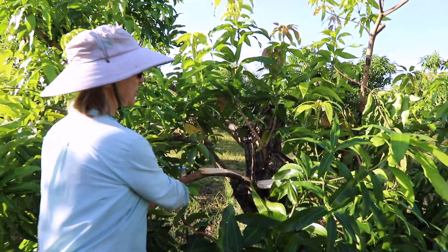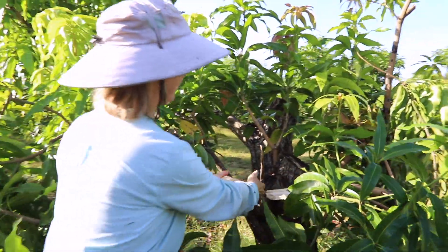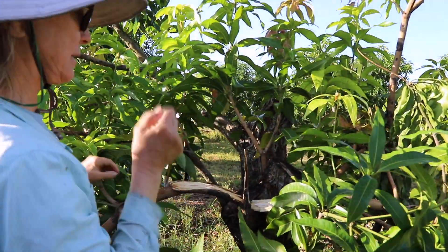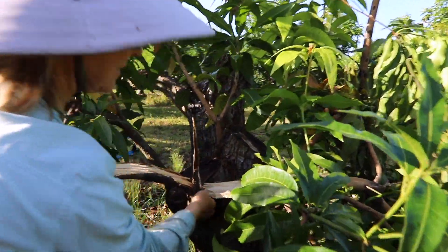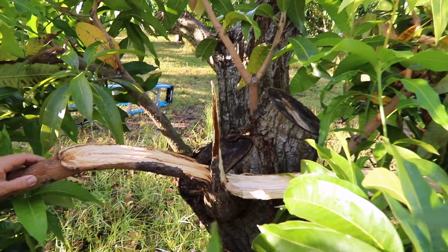We had big branches developing on either side — they sort of went out both sides. The wind ripped this one more, so this is almost completely severed. And this one...